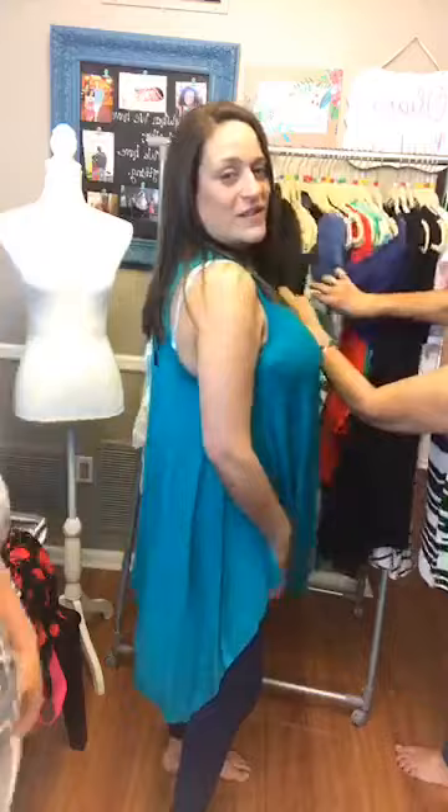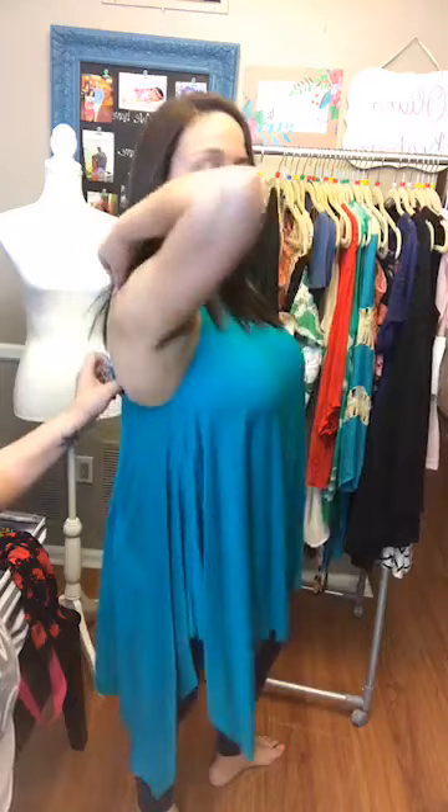I actually own this one — I own a small. This is the medium and it runs really big. It's so soft and stretchy but I love it. It's just so loose, and because my belly is always my problem area, you don't even see it — it hides all sins. You can wear it with leggings as a tunic, or put a denim jacket or cardigan over it. You could also wear it with jeans and a nice long necklace — it's so versatile.